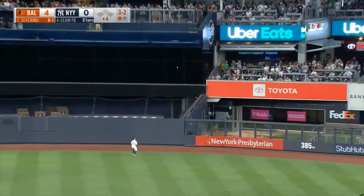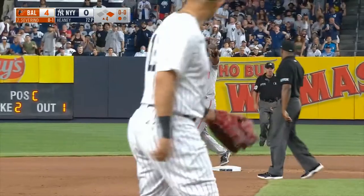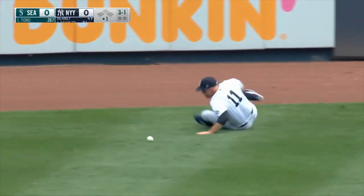That one is rapped deep to center field. Turning and looking as Gardner will play it off the wall. He fires into second and Severino in there with a double. Fly ball to left center, on the run is Gardner. He leaps and he can't hold on. Turo is at second with a double.